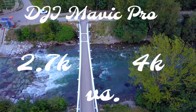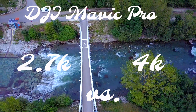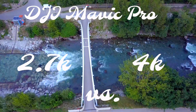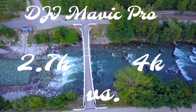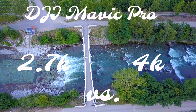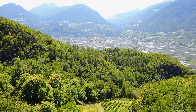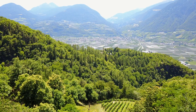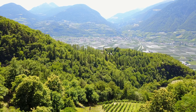Hi everybody! Since there is an ongoing discussion if 2.7K is looking better on the Mavic Pro than 4K, in this video I will make a short comparison between these two resolutions. This won't be a scientific comparison but a real life test. It will also be a blind test, and that way you will have the opportunity to form yourself an unbiased opinion. In the description you can find out which part of the video was shot in 2.7K and which in 4K.